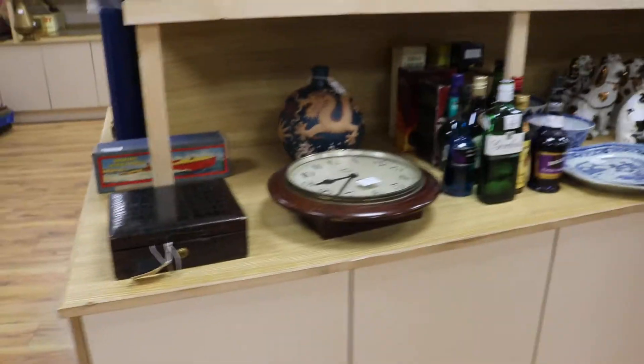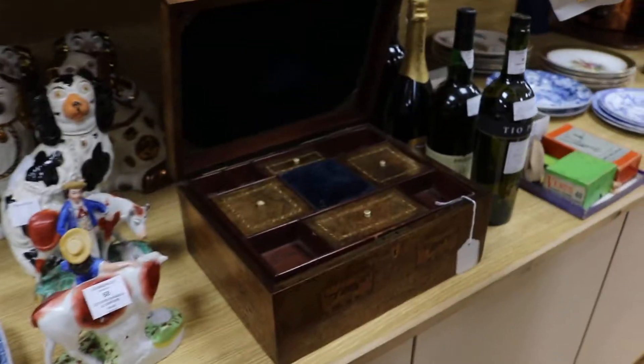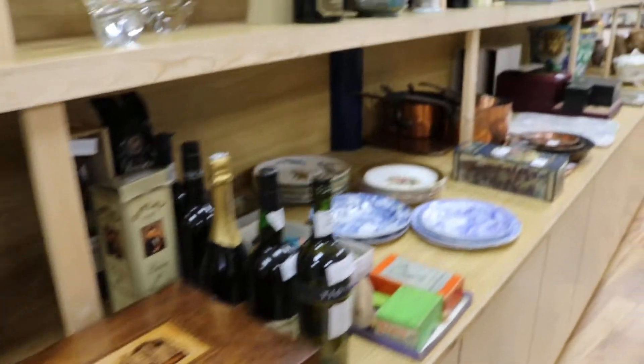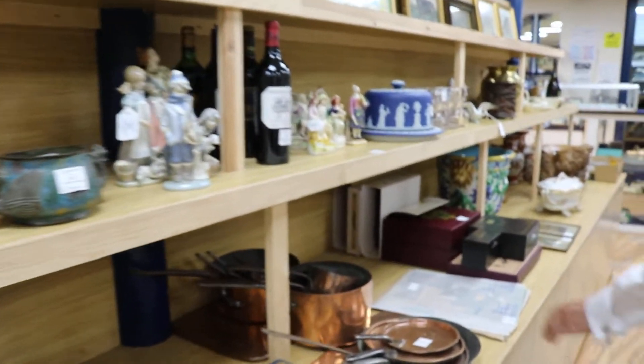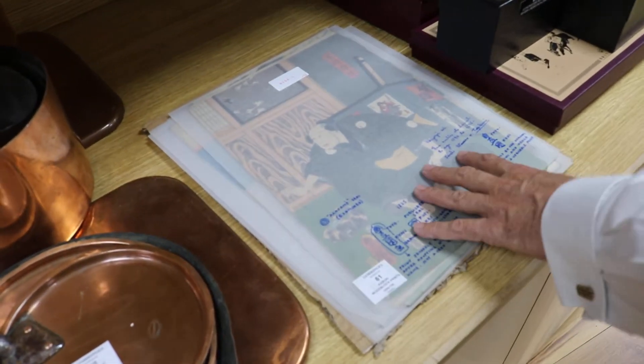Then what have we got down here? More booze — lots of booze. Tunbridge work box there, smart isn't it? Work box with Eridge Castle on the lid, £150. Nice little run here of Japanese woodblock Kabuki prints — I think it's 12 in the lot, £500 estimate on those.